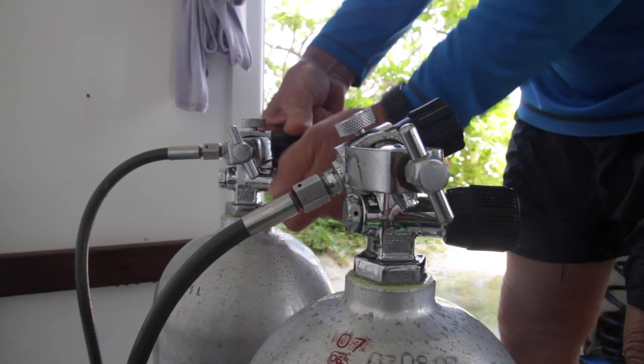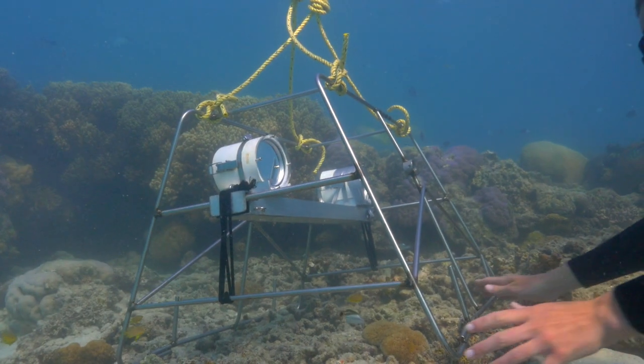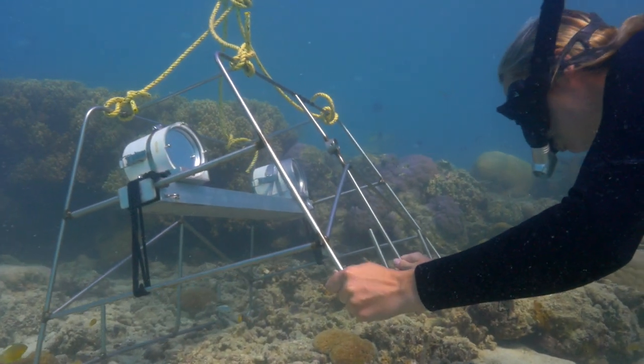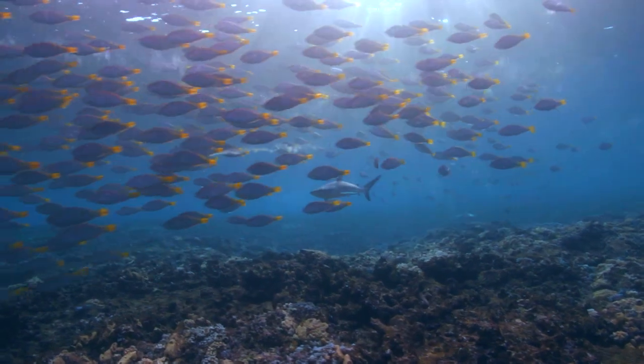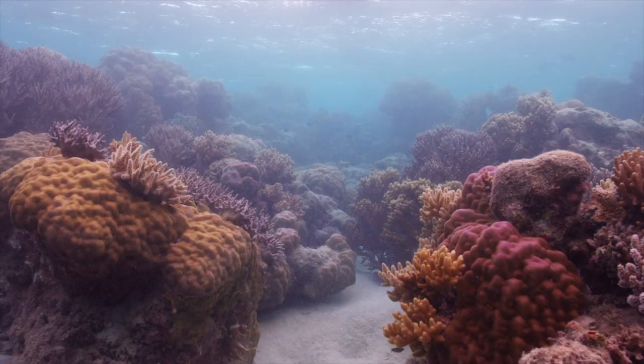Everything that is needed to get out and under the water is within easy reach. A wide variety of studies are conducted here each year, from examining the effects of predators on fish communities, to mapping corals to understand disturbances such as cyclones.